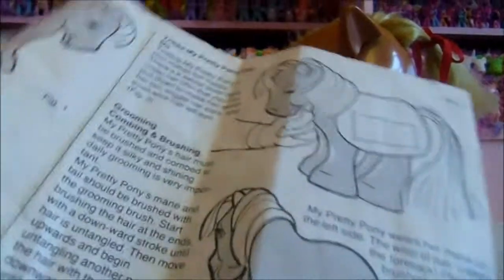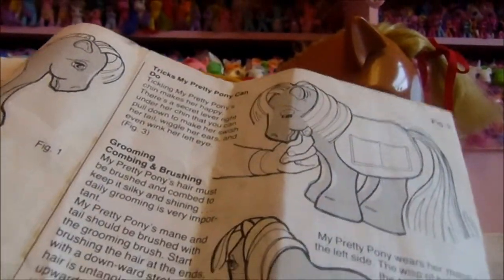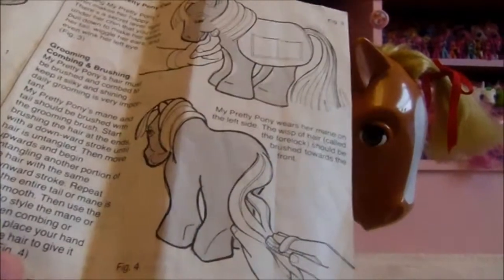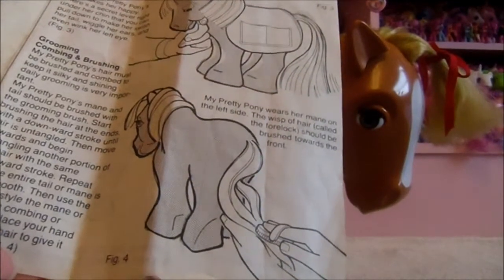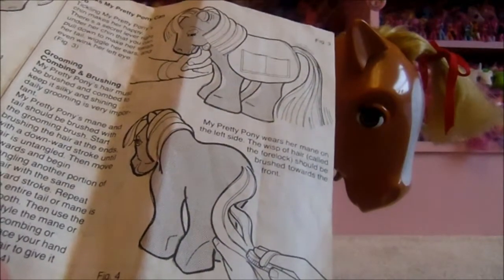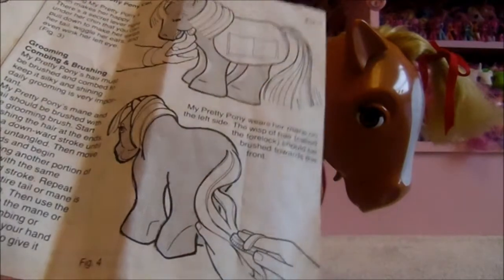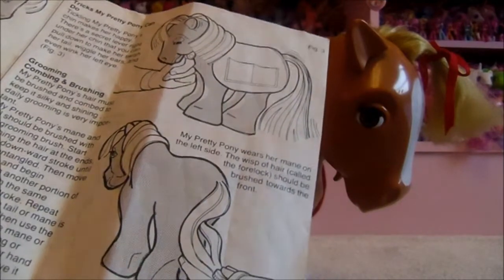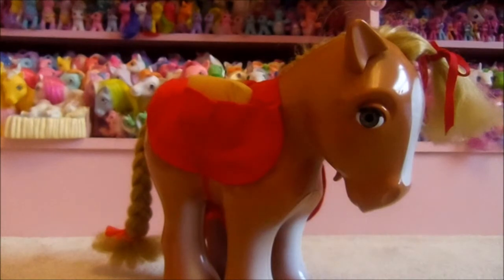Continuing with the guide — grooming, combing and brushing. My Pretty Pony's hair must be brushed and combed to keep it silky and shining. Daily grooming is very important. Her mane and tail should be brushed with the grooming brush. Start brushing the hair at the ends with a downward stroke until the hair is untangled, then move upwards and begin untangling another portion. Repeat until the entire tail or mane is silky smooth, then use the comb to style. Place your hand beneath the hair to give it support. My Pretty Pony wears her mane on the left side. I think it's amazing that they give all these care instructions — nowadays kids wouldn't care enough to look after their toys that well if they were so disposable.